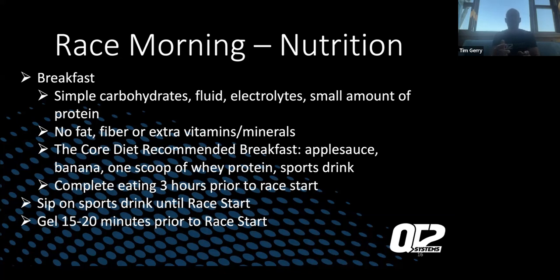Sip on the sports drink until the race start. If you're hungry, eat a little — like a gel 15 to 20 minutes prior to race start. If you're hungry 40 minutes before, maybe have half a gel before that. Just make sure you go into the start of the swim hydrated and fueled. Control things that you can control.